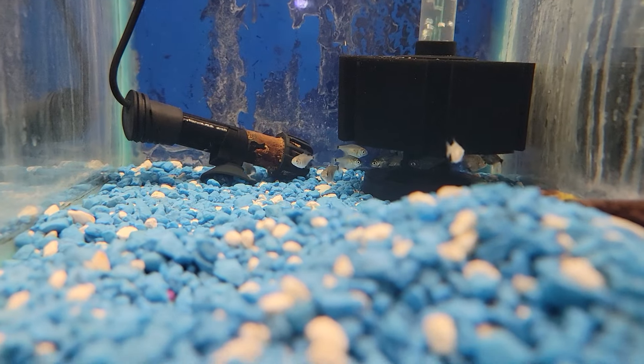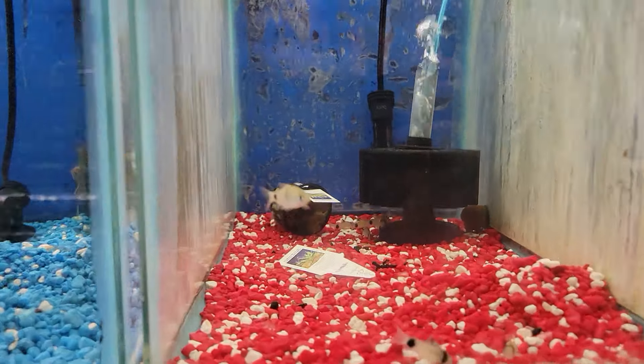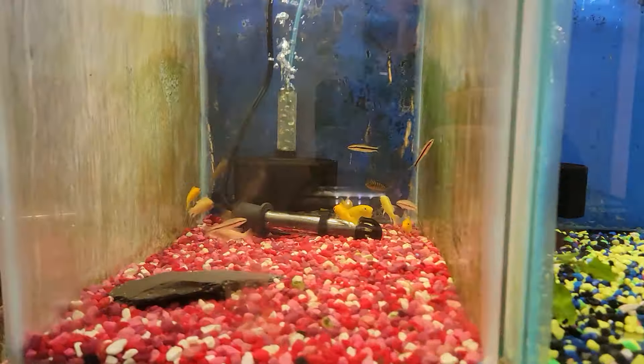These little red belly piranhas are putting on some size. Some more mollies. We got some panda coris, some balloon mollies, some red and blue Colombian tetras, and some more cichlids.